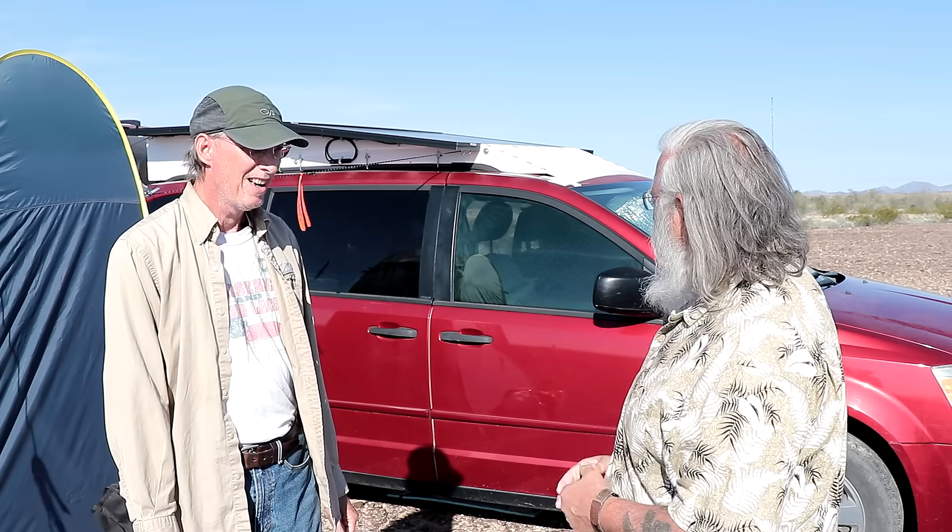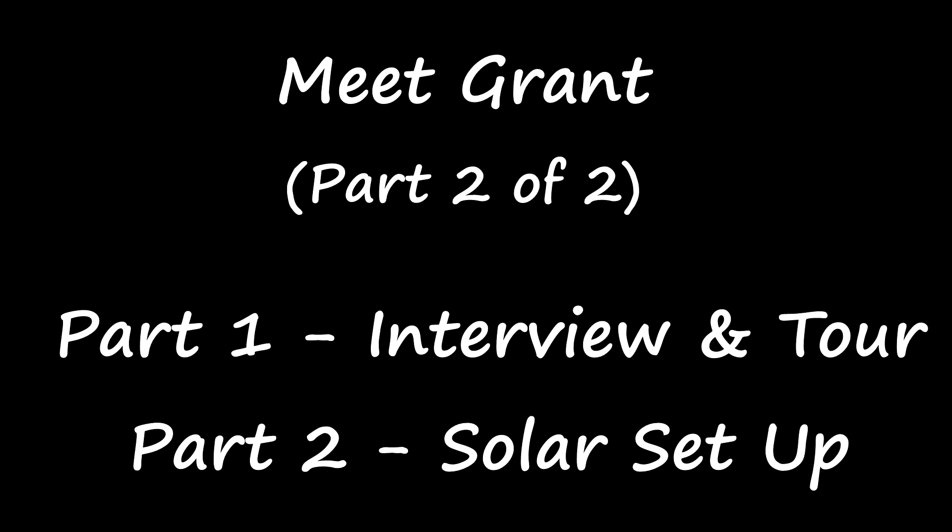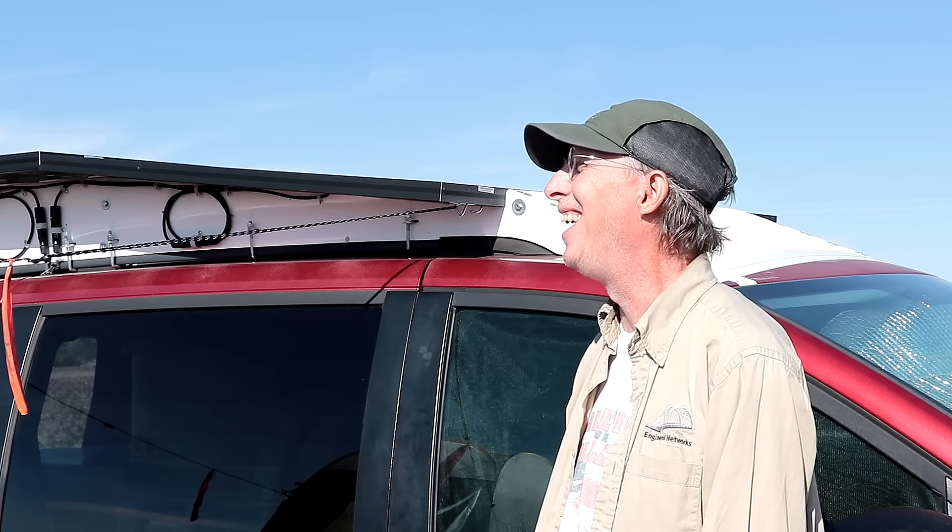So you've got a pretty interesting setup for your solar. Tell us about that. Hello everyone, welcome back to my next video. Today we're going to meet Grant. I think your solar setup here is the most unique thing I've ever seen. Tell us about this.